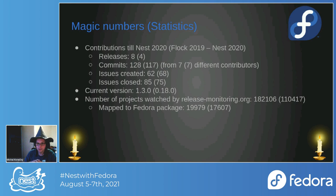The current running version is 1.3.0 — it was 0.18.0 at the last Nest, so we did release 1.0 which was very big. The number of projects watched by release-monitoring.org is now 182,106, which is 70,000 more than last year. Of those, almost 20,000 are mapped to Fedora packages, which is 2,000 more than last year.